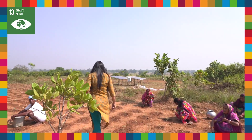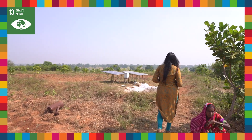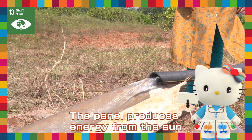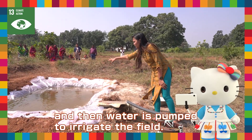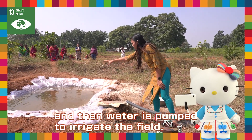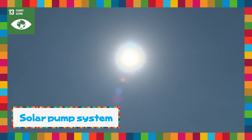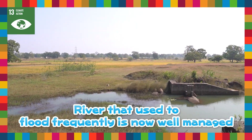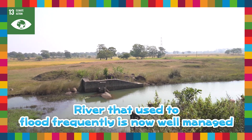The fields are impressive, but I was also surprised to see these! This is a solar pump — the panel takes energy from the sun, water is generated, and they use this water to irrigate the field. They created a system that uses solar energy to pump underground water, and carried out flood control work on rivers that were prone to flooding. In this way, a system of irrigation was built.